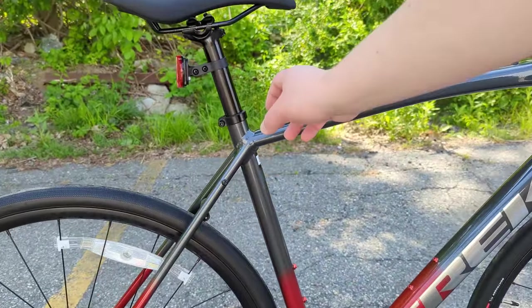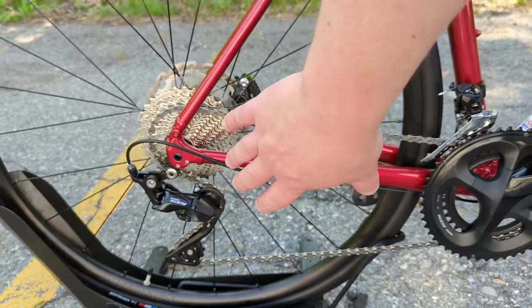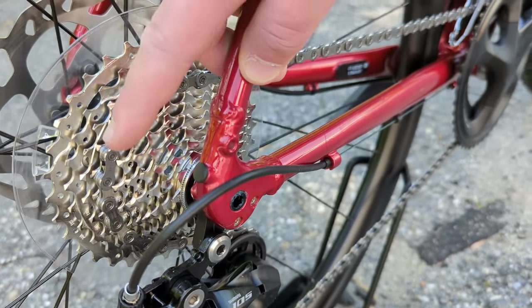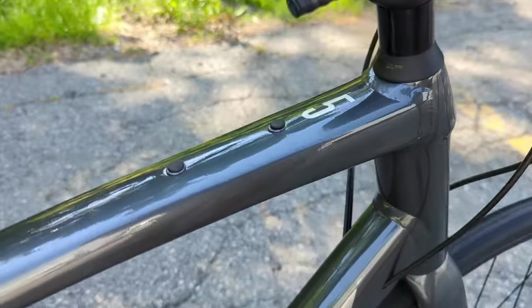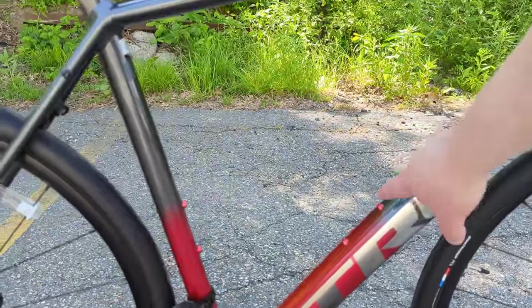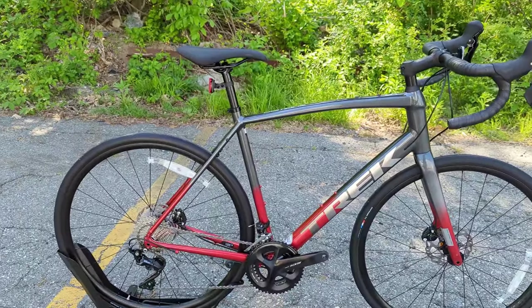Going to the back, there's a 27.2 seat post diameter leading down to a threaded bottom bracket — nice and reliable, easy to service. There's also a spot to add a Duo Trap sensor for speed and cadence via a small Bluetooth sensor. Cable routing is external towards the rear, with a thru-axle 12 by 142 millimeter out back. Even better, there are spots for fender mounts and dedicated rack mounts, allowing you to add gear to the back and extend the bike's capability. They even run a bento box mount on the top tube, plus two water bottle mounts on the down tube and seat tube. On this rig you could run up to three bottles, a bento box, and a rack system for long days in the saddle.